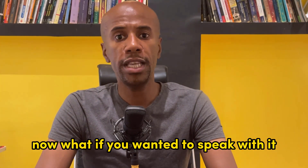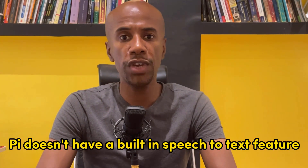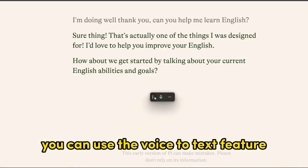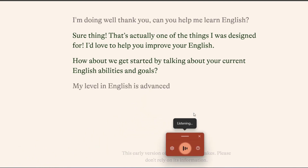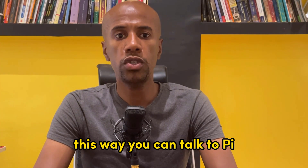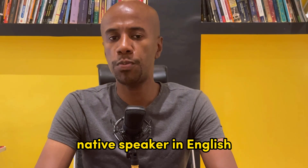Now, what if you wanted to speak with it and not type? As of right now, Pi doesn't have a built-in speech-to-text feature, but I have a solution for you. If you are using Windows, you can use the voice-to-text feature — just open it up and start speaking. "My level in English is advanced and I would like to develop my fluency." This way you can talk to Pi in real time as if you were talking to a real native speaker in English.